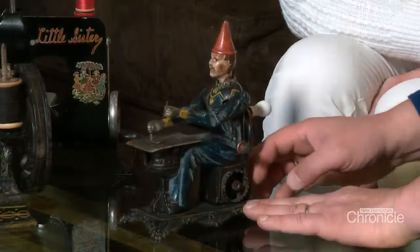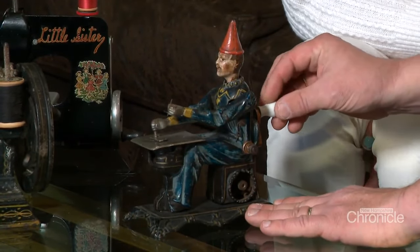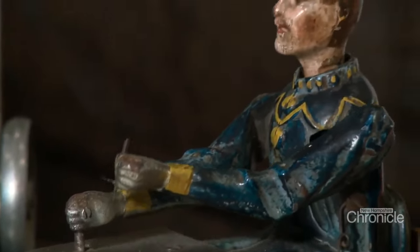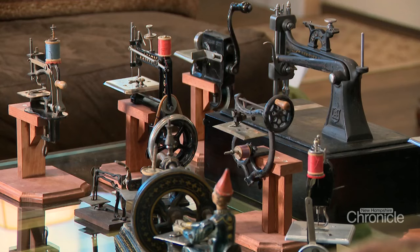Mike Anderson shows off one of his most valuable vintage sewing machines, known as the clown. When you crank it, the clown's head bobs and the arm goes up and down. It's in excellent condition and exceedingly rare — that's the common thread in Mike's extensive sewing machine collection.